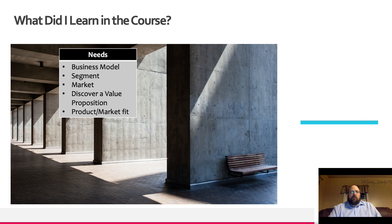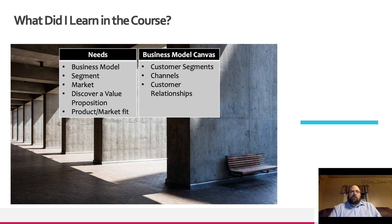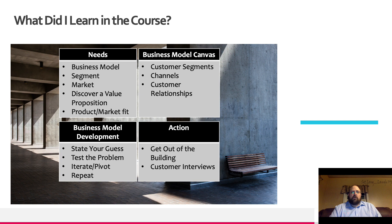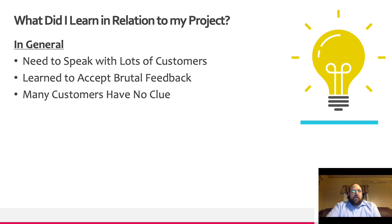So what did I learn in the course? I learned that business ideas have certain needs to find that product market fit. We learned about the business model canvas, particularly the right side that deals with building customer relationships. We learned about the business model development cycle, where you take an idea, you test it, and you iterate again and again until you find that fit. And then finally we learned about action — getting out of the building and actually talking to the customers you want to sell to.